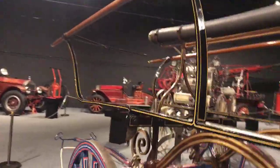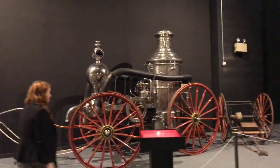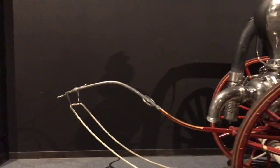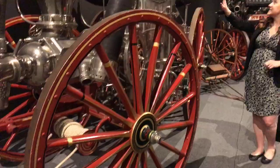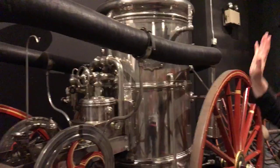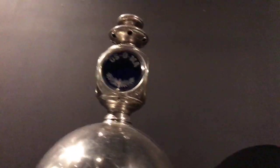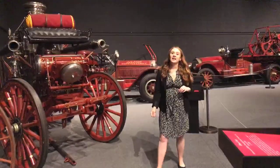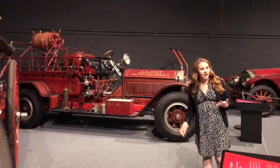In the 1800s we start seeing steam engines replacing hand-pumping technology. Our 1875 steam engine is still being pulled by people and still has wooden wheels, but this big boiler in the middle provides steam power. Up front, we also see a gas lantern — a big shift in the technology. The 1800s also brought fire hydrants and rubber tires.